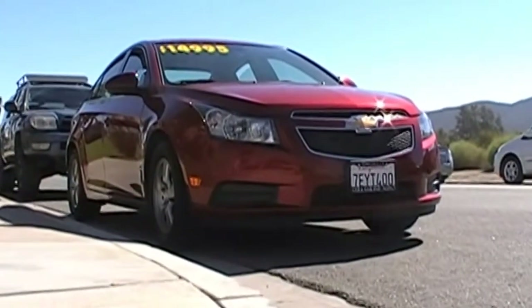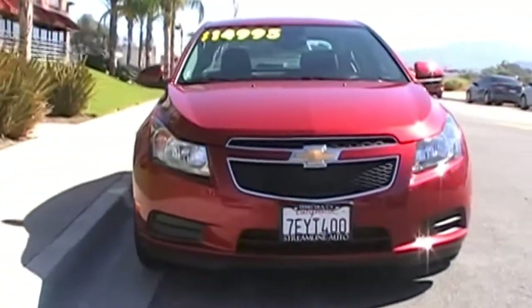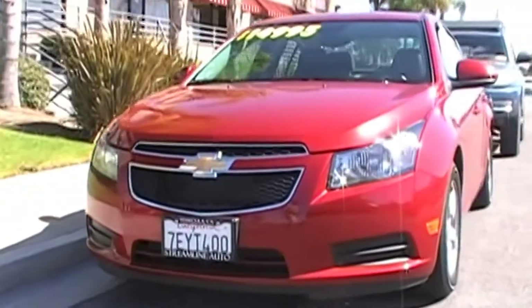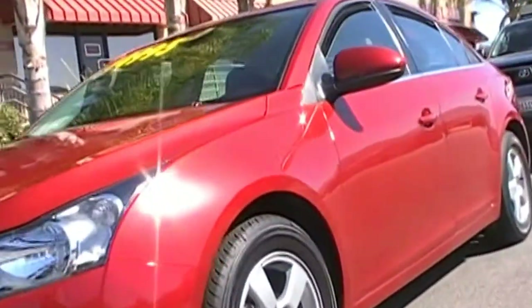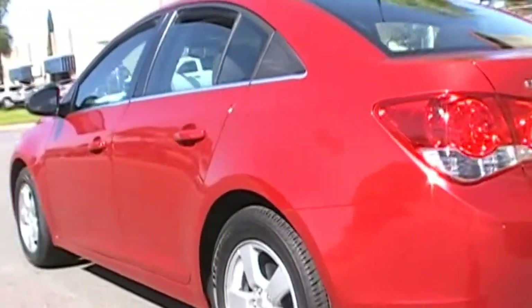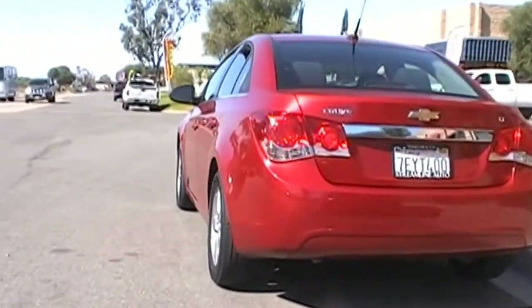Alright, take a look at what we have here. This is our 2014 Chevy Cruze. This is the LT version of the Cruze, which basically means they're using their 1.4 liter turbo 4-cylinder engine in it.